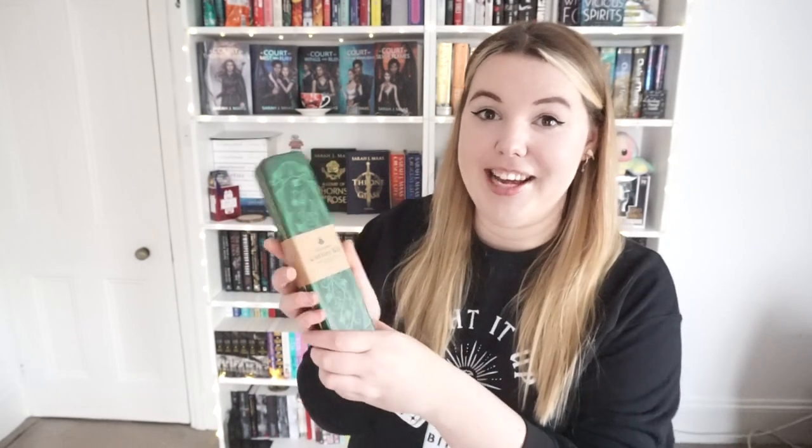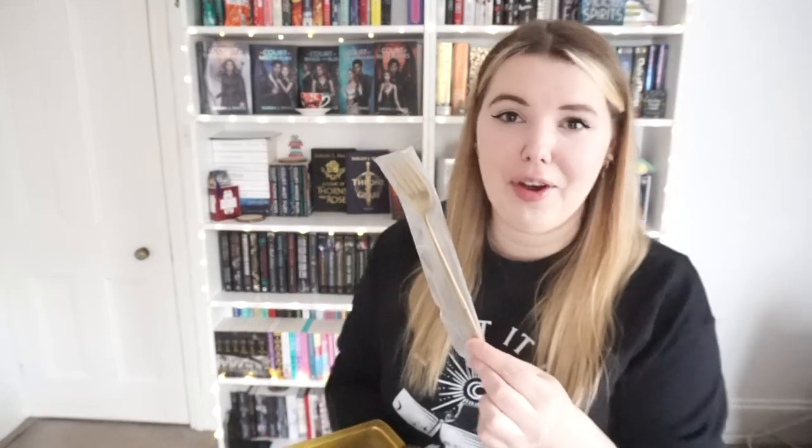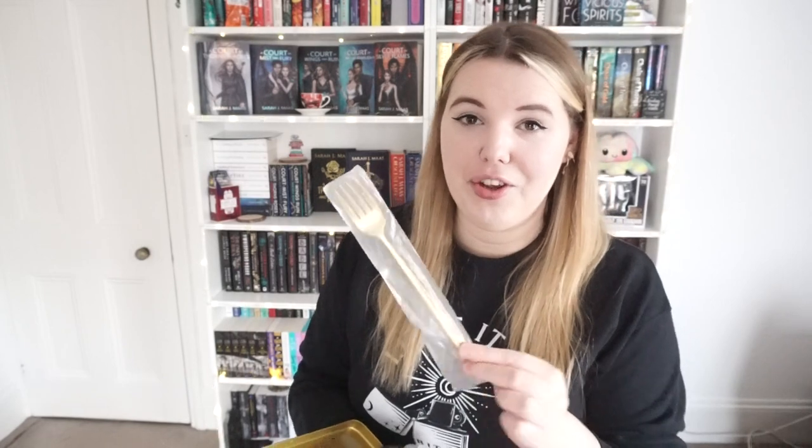The first thing I'm spotting is this cutlery set and it does say on here that this is inspired by Lord of the Rings. So if we take it out of the plastic and take off the little cardboard sleeve, we've got this really pretty green tin and then we've got some really nice gold cutlery, and I don't think I'm going to take them all out of the wrapping to show you.